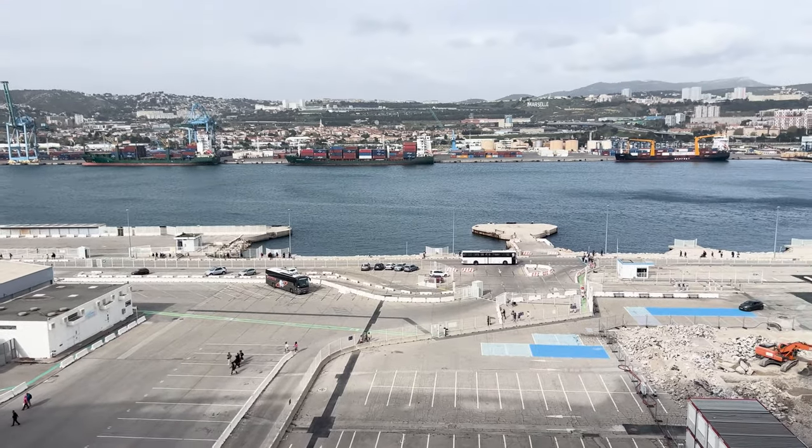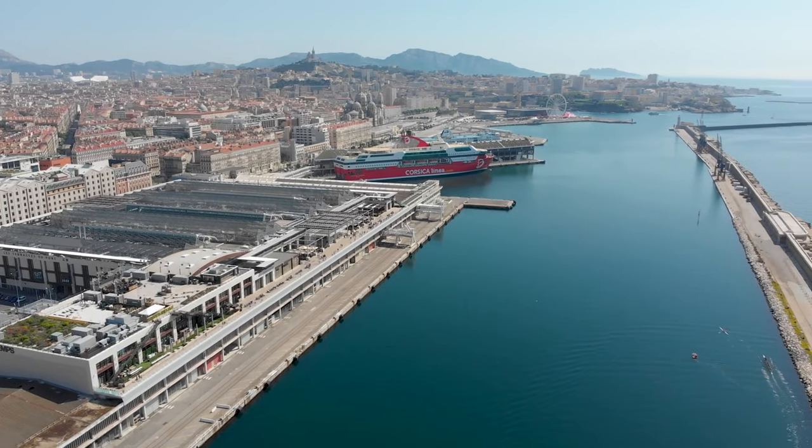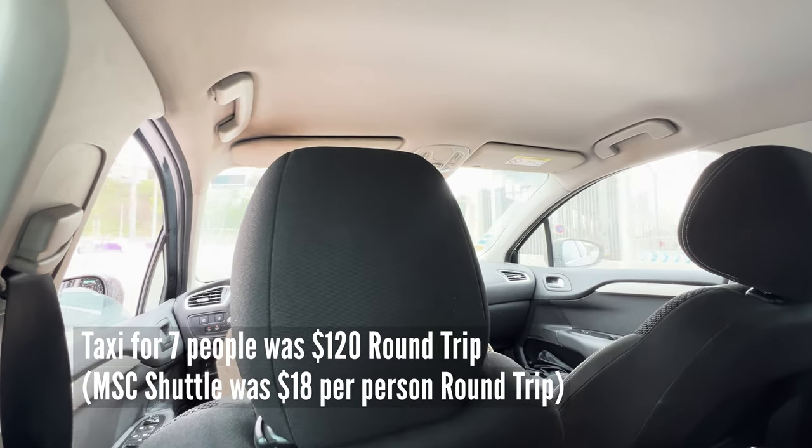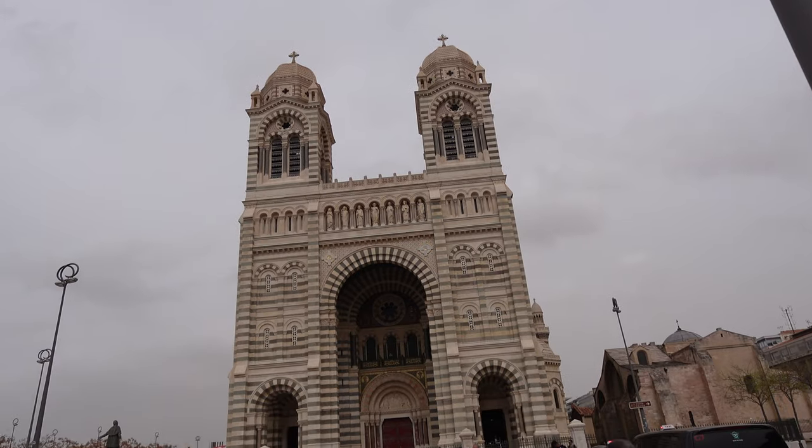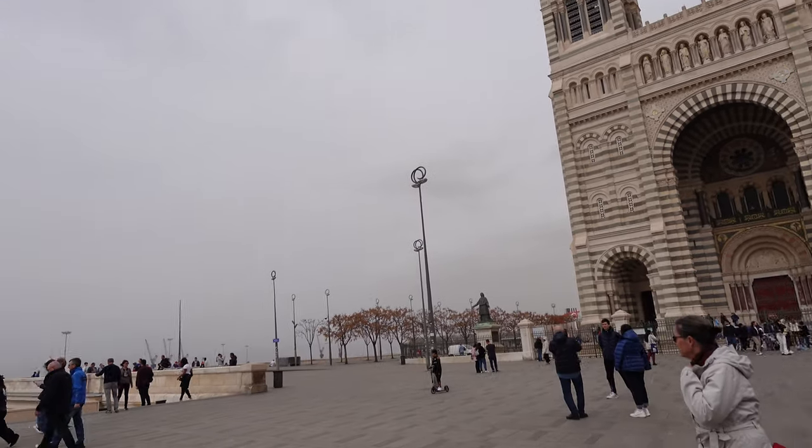We have a few options when you get off the ship. The cruise line does have a shuttle, but as you can see Marseille is very big and we opted to take a taxi. We had the taxi drop us off by the Marseille Cathedral.